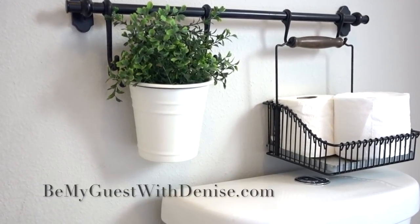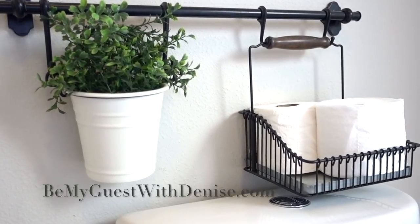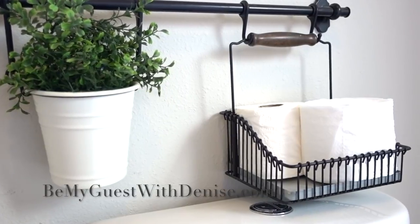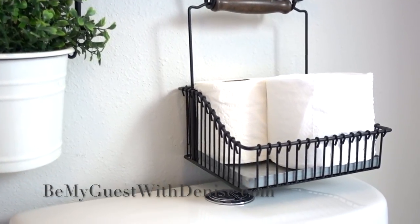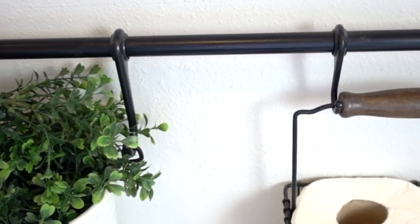This Ikea hack is my number one pin on Pinterest, and I did this hack almost five years ago — that's how long I've been shopping at Ikea and it's definitely my favorite. This system is meant for your kitchen but you can use it in so many other ways. For now it will still be here housing my toilet paper.